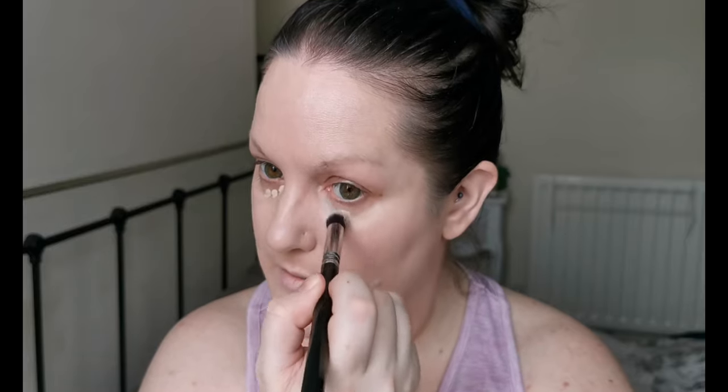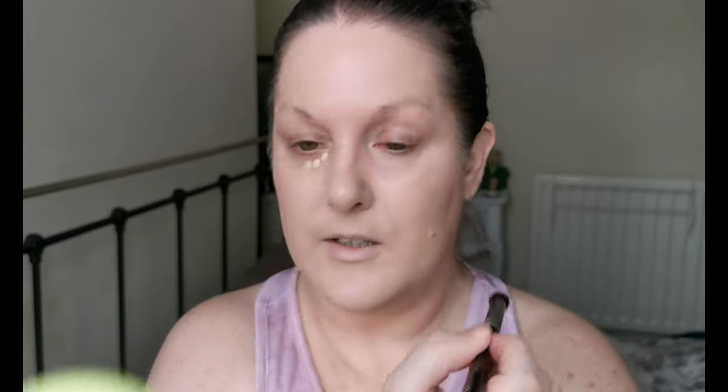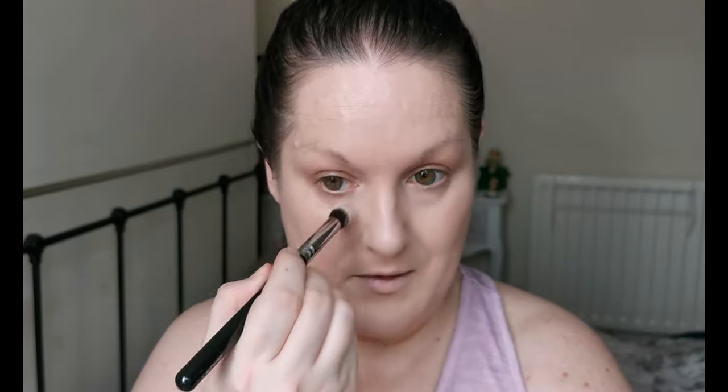Under the eyes — and again it's just disappearing. It doesn't feel dry, I'm not dragging it. I'm literally just kind of pushing it into the skin and it's disappearing. I'll just go around the nose area with a smaller brush. Yeah, I think both the foundation and concealer would work really well with a sponge as well — possibly even better.